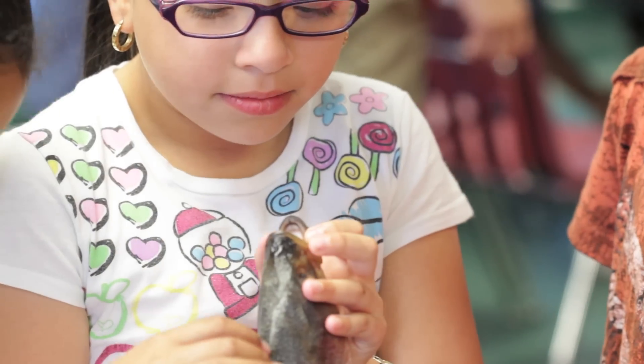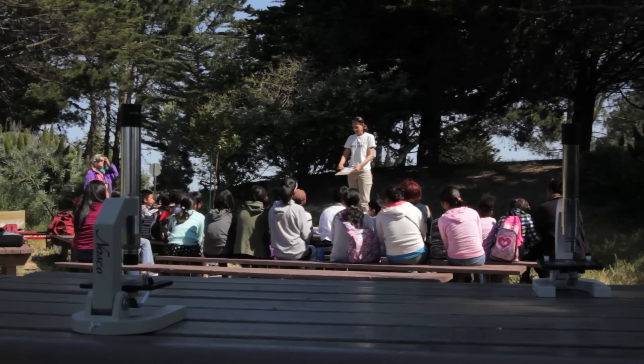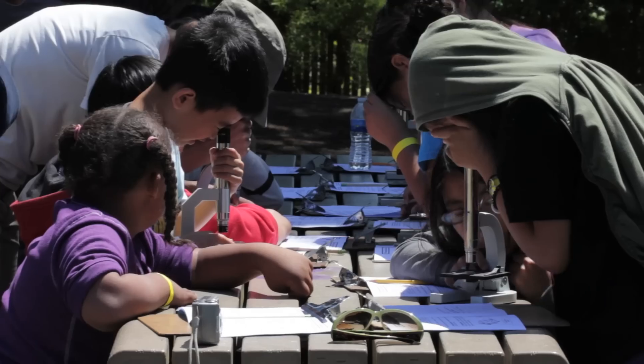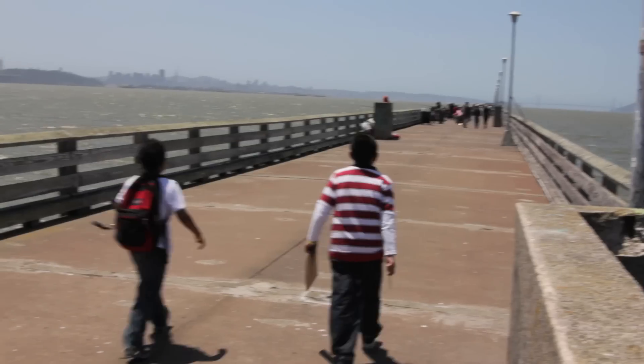Kids for the Bay has been able to provide hands-on science lessons for our students and additionally model those lessons for our teachers. Not a lot of them have that experience teaching hands-on science. So being able to have Kids for the Bay come in and model those science lessons for them has been very valuable. 60,000 inspired environmentalists have completed a Kids for the Bay program. They're helping to take care of our environment. These are our future environmental leaders.